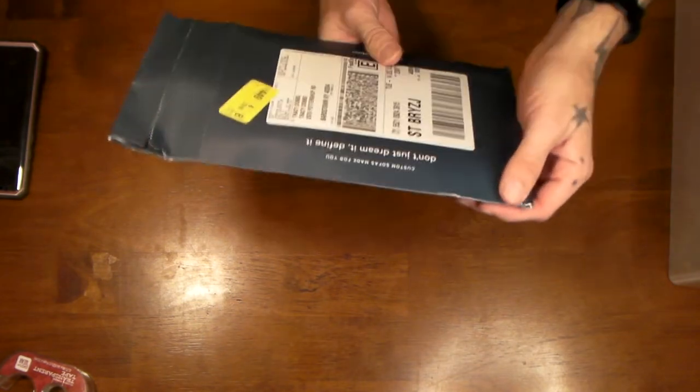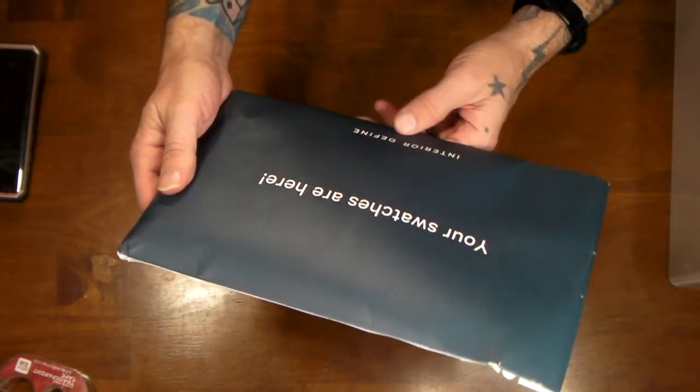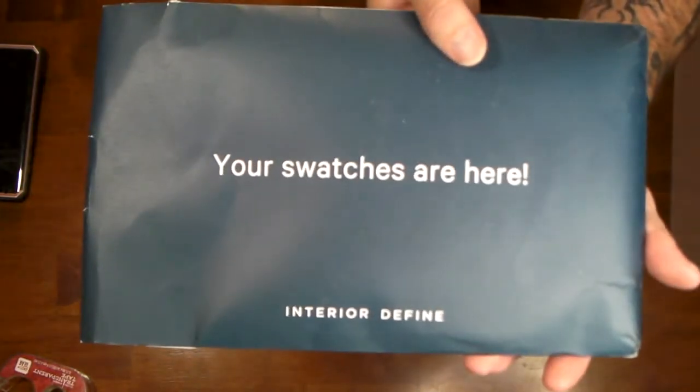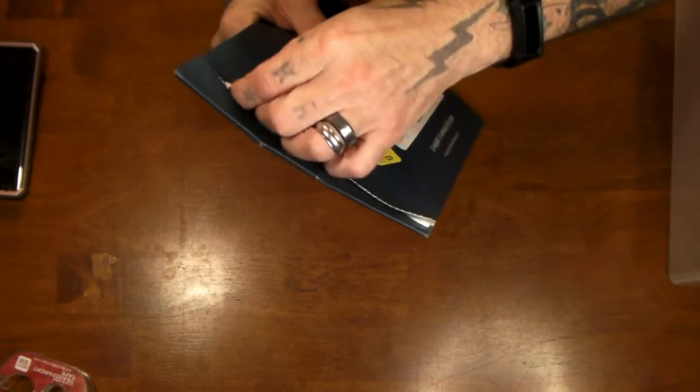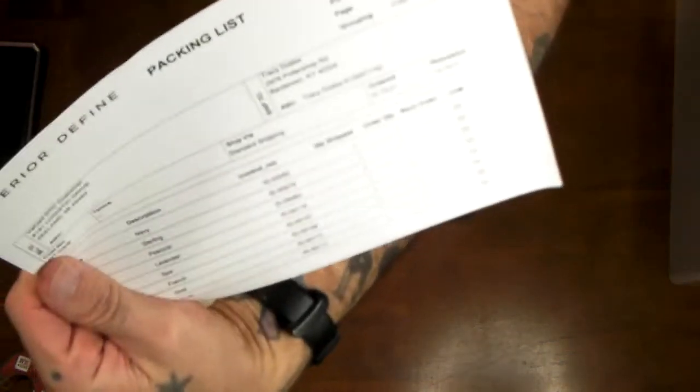What is this? Swatches — yes, those are swatches. This is from Interior Define. I use these for crafts and we're getting ready to move, so let's open it up and see.